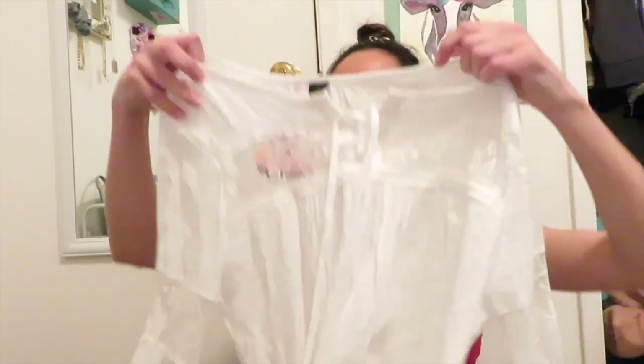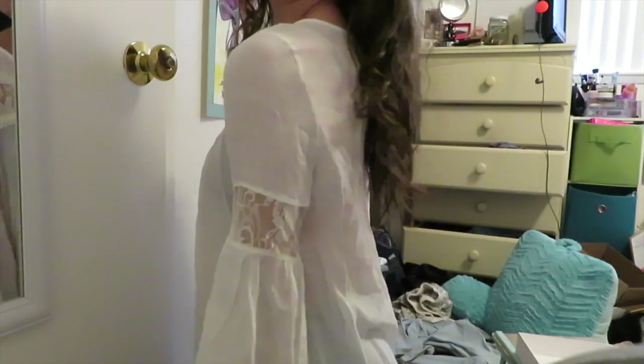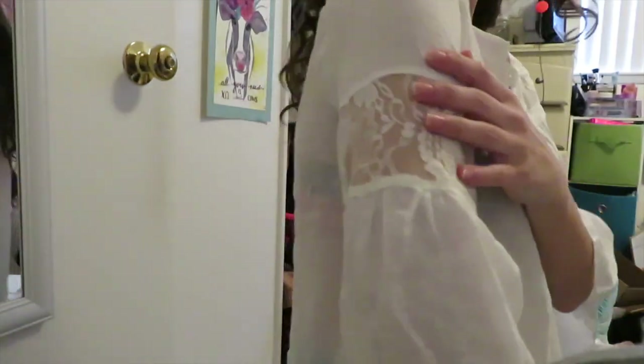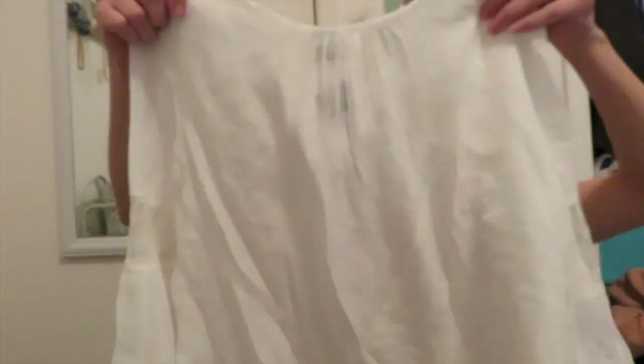The first item I got was this white top — it has lace on top and little bell sleeves, it's really really cute. I showed Dwayne everything I tried on and he said it totally looks like something I would wear. I'm not entirely sure if I'll keep this one or not though because it is very see-through, even though it is really cute.